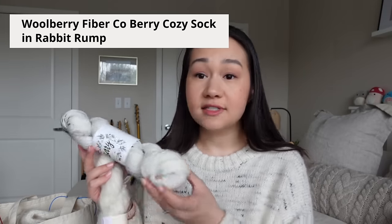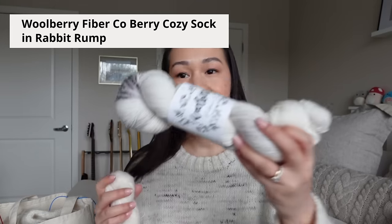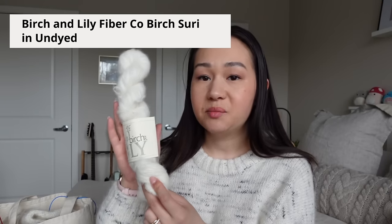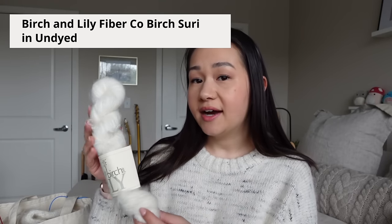It's a drop shoulder oversized pullover with two-by-two rib details as well as a curved hem detail. This sweater is a DK weight knit; the recommended yarn in the pattern is Sanus Garn Purigant. However, I used a different yarn — actually two yarns held together — a combination of fingering weight wools. The first is a hand-dyed yarn by Woolberry Fiber Co., the color Rabbit Rump in the Berry Cozy Sock base. This is a two-ply 80% merino, 20% nylon sock yarn.